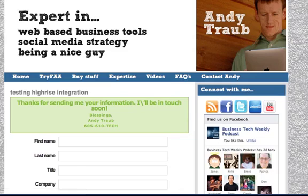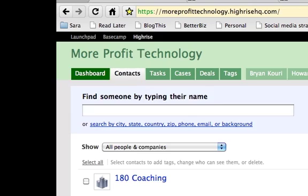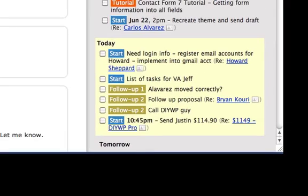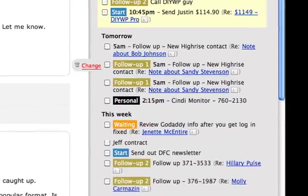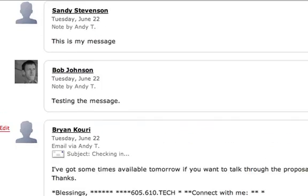It says 'Thanks for sending me your information, I'll be in touch soon' — which is wonderful. Now let's go to my Highrise. Click on your dashboard — it will show your latest activity, and you'll see right here: Sandy Stevenson. And I can see my task too — on the right side, 'Follow Up: New Highrise Contact — note about Sandy Stevenson.'